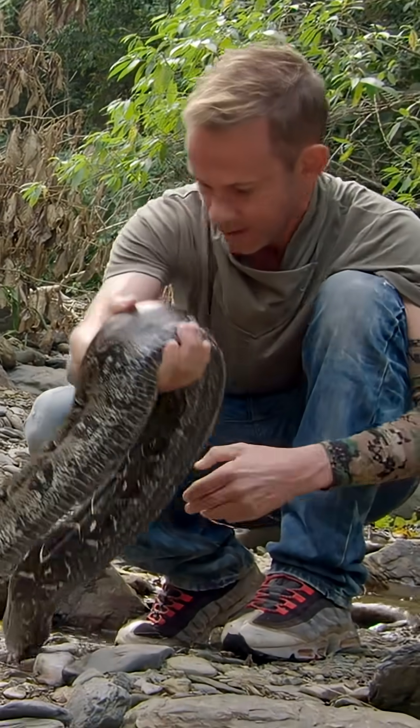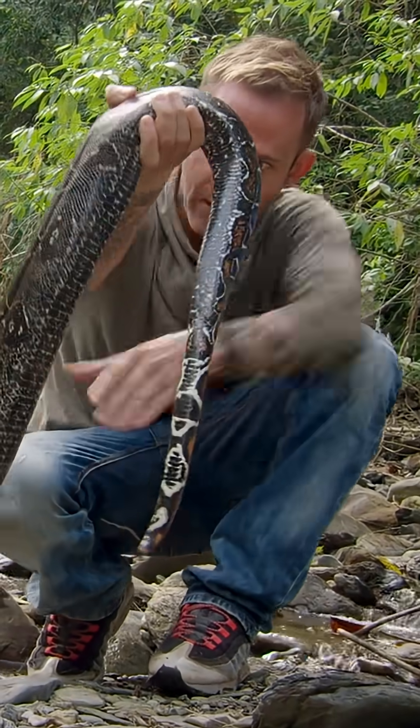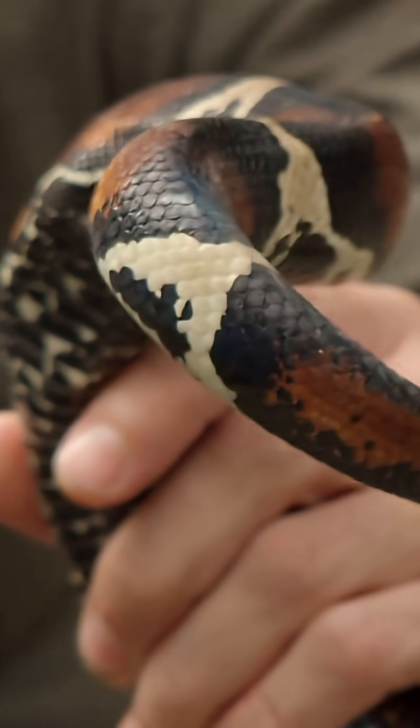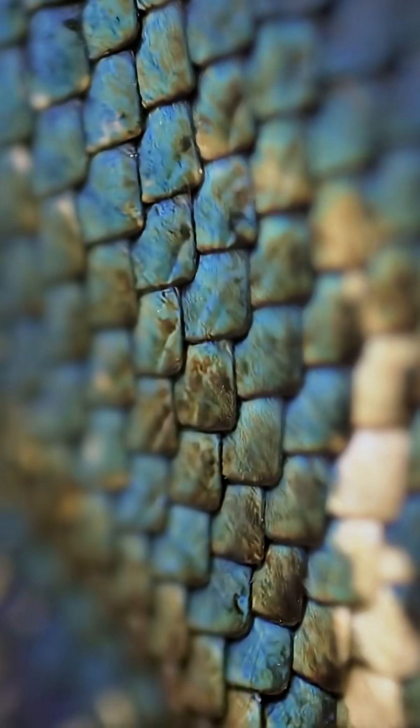They're sometimes called the red-tailed boa. If I let this guy move around, you can see how its skin scales start to become a little redder at the base of its tail there. Right here, right now, it's almost glowing. It's like glitter, the skin, in a way.